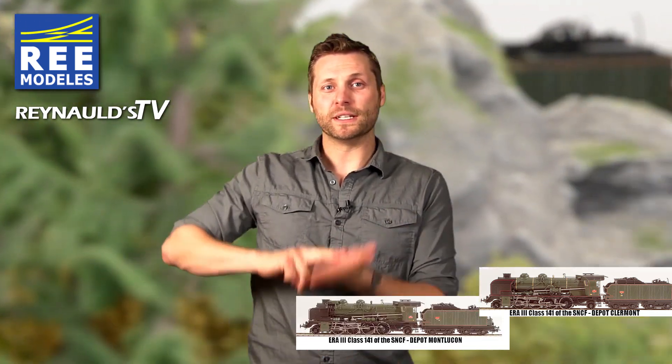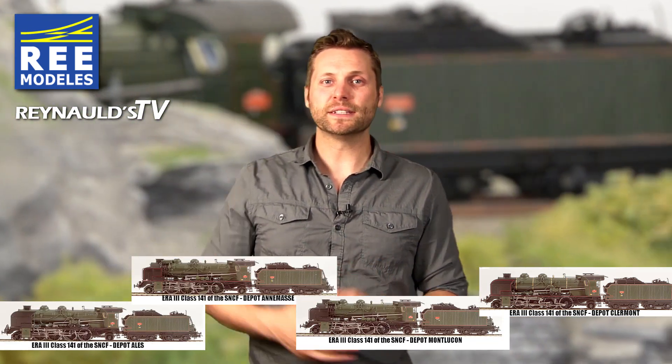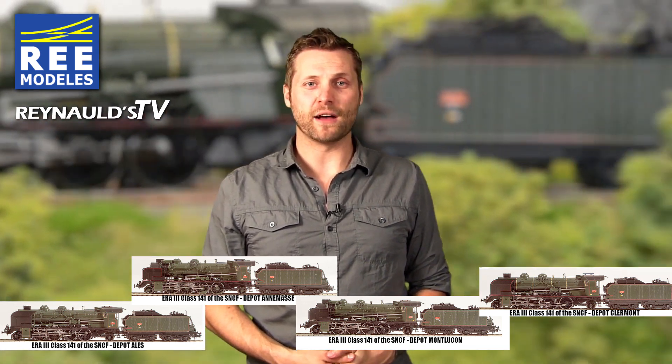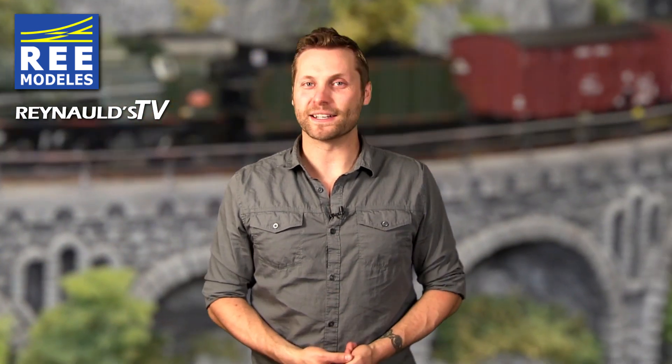The Remodelos Class 141 deserves all the attention and notoriety in this video because the model is truly remarkable in every way. Four HO versions are available in both analog two-rail DC and Marklin three-rail AC, or with digital sound and synchronized cylinder smoke. Now let's take a closer look at this amazing model in action.